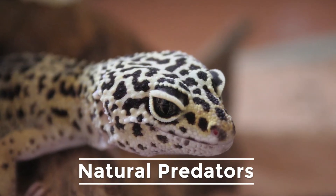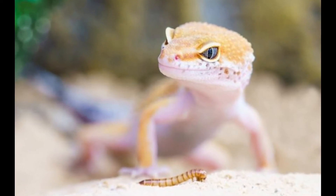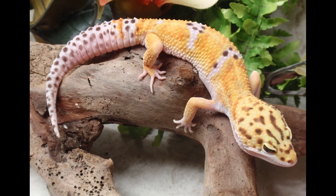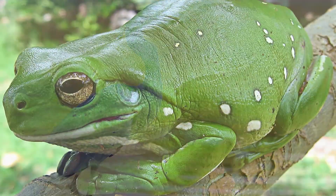Despite having some clever defense mechanisms, leopard geckos have a wide variety of natural predators to look out for in the wild. Their most common predators include snakes, birds, frogs, and spiders.